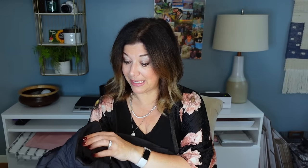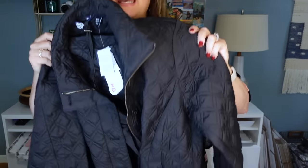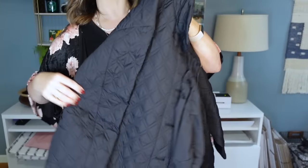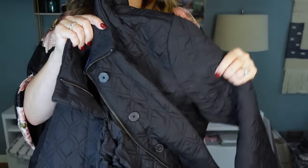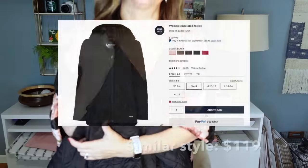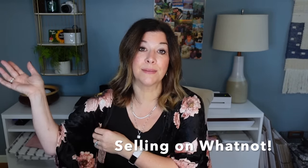I grabbed this Land's End jacket — it's a 1X, and it is also new with tag. The price tag was not on it; this may have been an online purchase. It's a size 1X black quilted jacket by Land's End, new with tag, and I paid just $5. Whether this goes on Whatnot or listed on Poshmark, it's a great fall jacket, and I love that I was able to get something in plus size that I would absolutely wear myself.